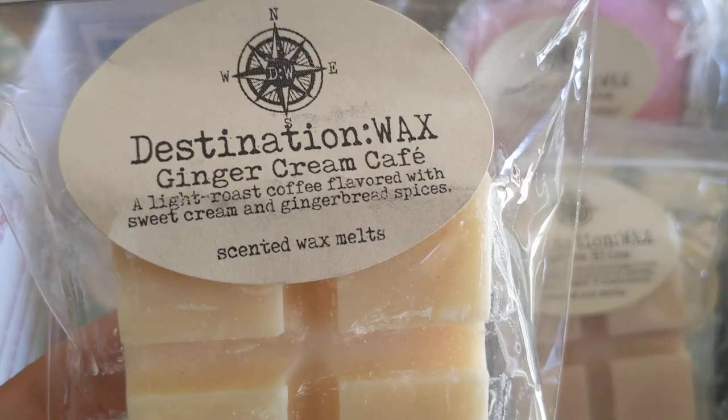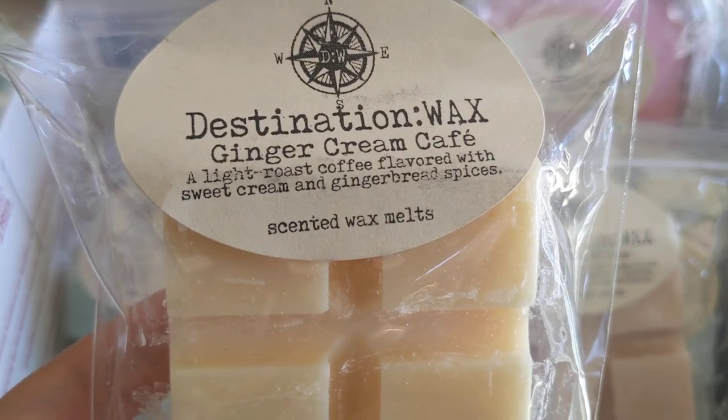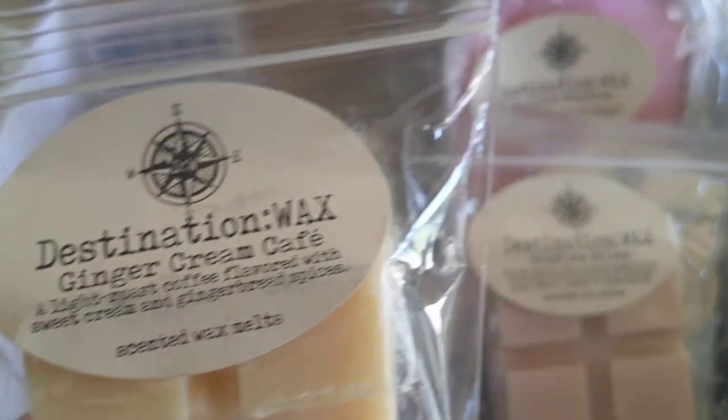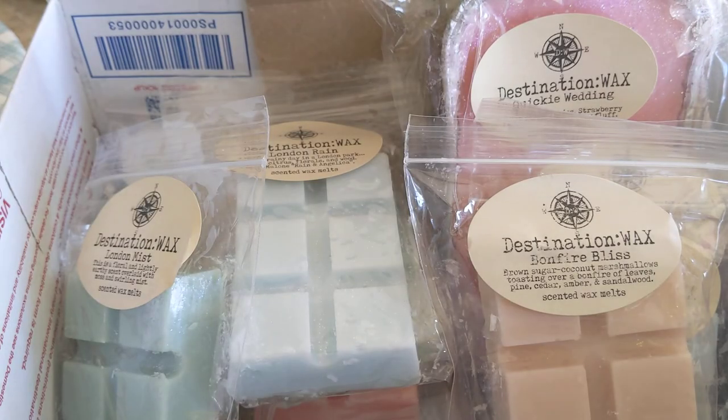Next we have Ginger Cream Cafe — a light roast coffee flavored with sweet cream and gingerbread spices. This one is so nice; it smells like gingerbread and coffee. It's like a sweet gingerbread, really pretty, and I really like gingerbread scents.